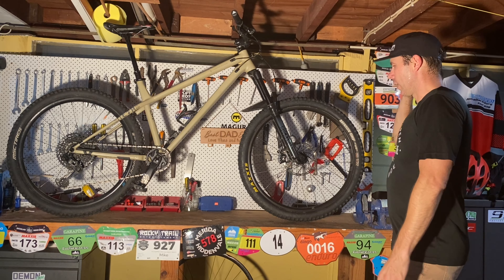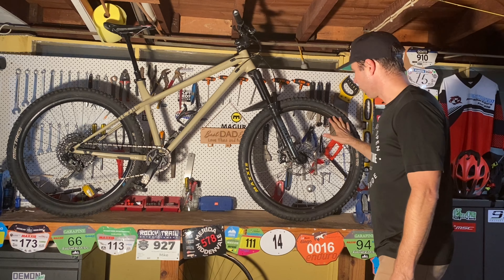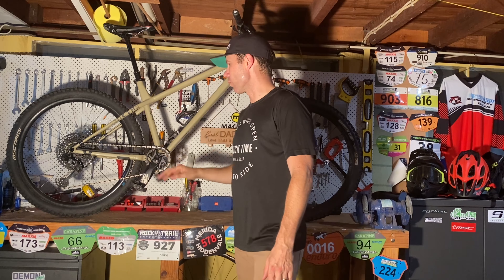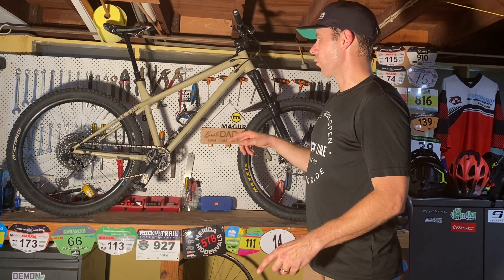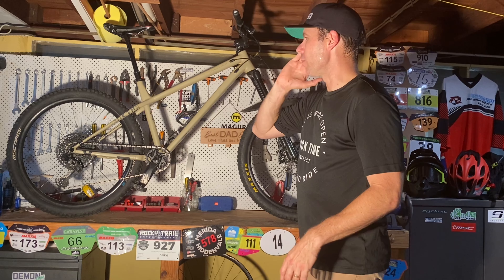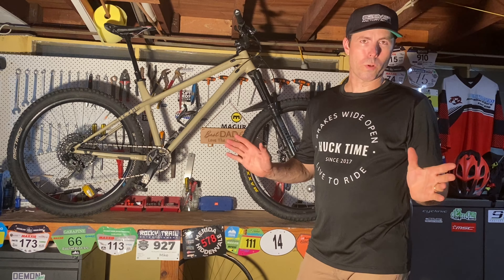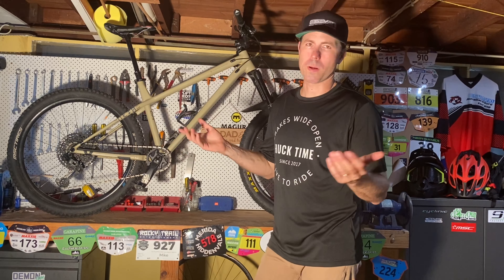For wheels, in 27.5 we've got an E13 TRS front wheel. We did have an E13 TRS rear wheel, which unfortunately I've destructed the rim on. I had a spare Calvink 27.5 rim floating around, which is essentially laced to a DT Swiss 350S hub, which is really, really good. I've gone through three rims on this bike so far.